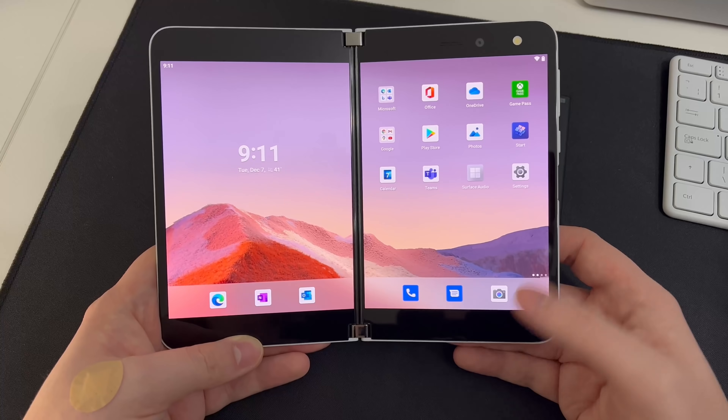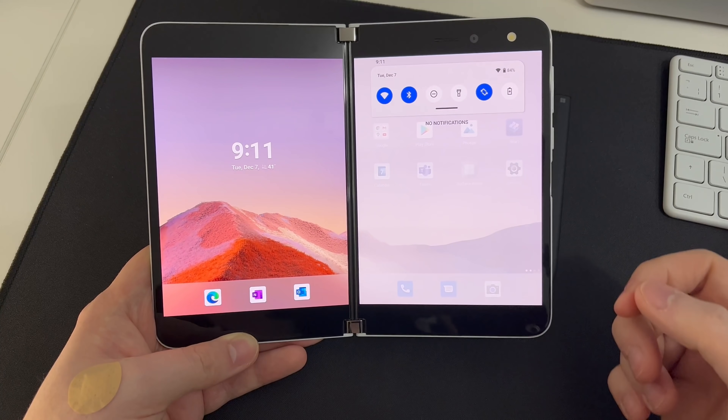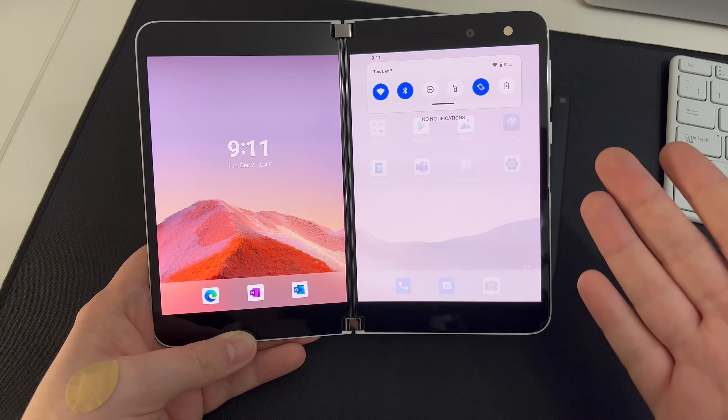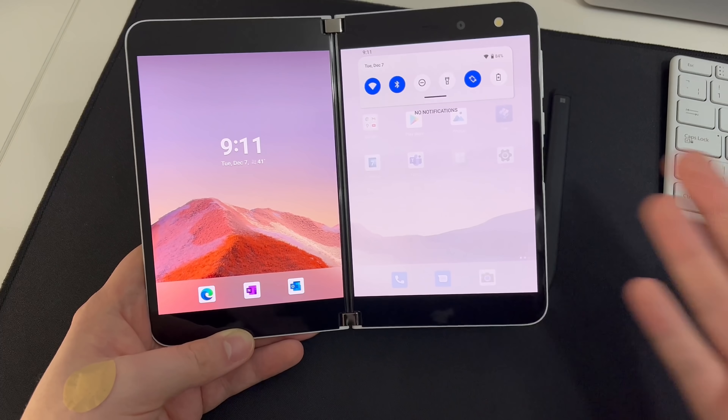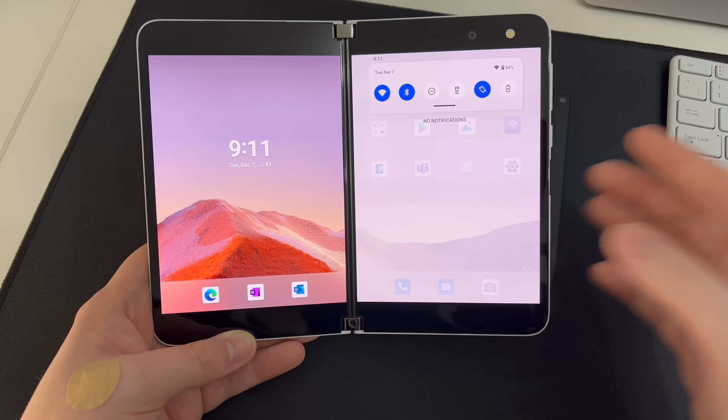If we swipe down on the notification shade, you'll see that it's now much wider, just like on Surface Duo 2. This means notifications have a little more room to breathe and can display more text on a single line, which is nice to see.